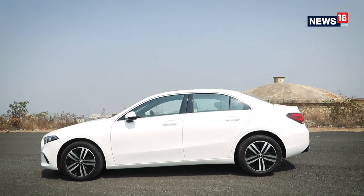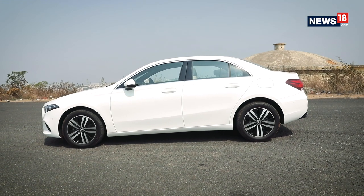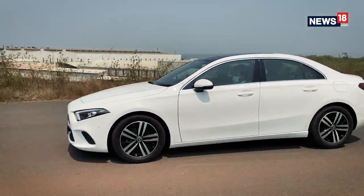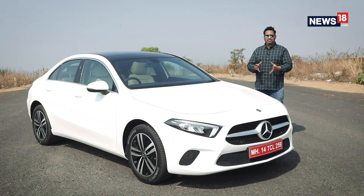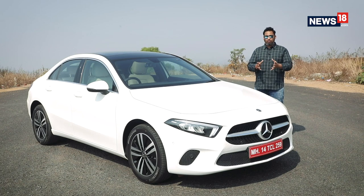The entry-level luxury car market is a rather interesting one in a country like India. On one hand you have someone who wants to upgrade and buy their first luxury car, and on the other hand you have someone who already owns multiple cars and wants to add yet another luxury car to their family garage. This is where Mercedes-Benz has found quite a sweet spot, making multiple attempts in the past with cars like the GLA, the A-Class, and the CLA. Now Mercedes is back again in the game, offering their smallest ever entry-level limousine.